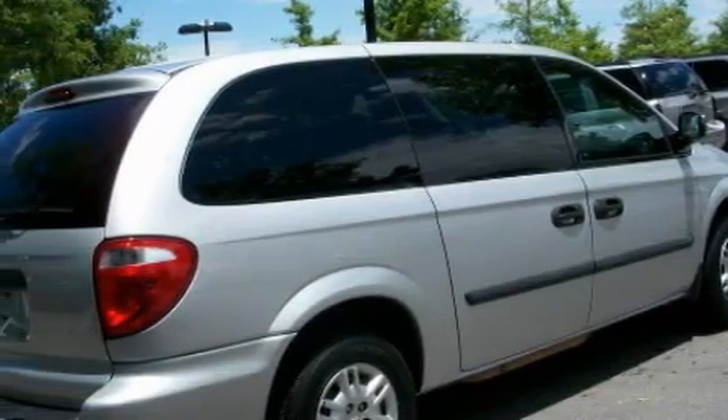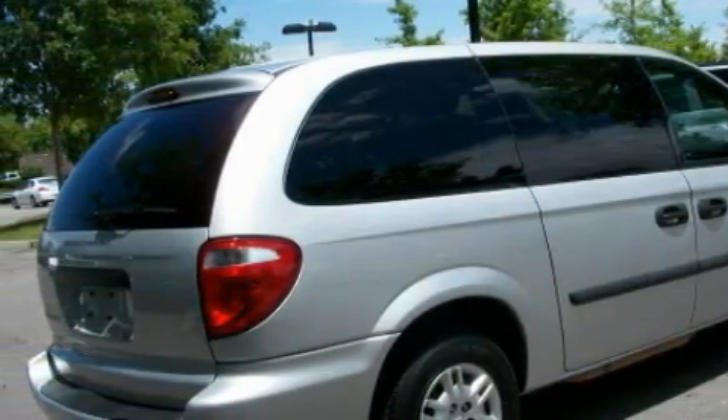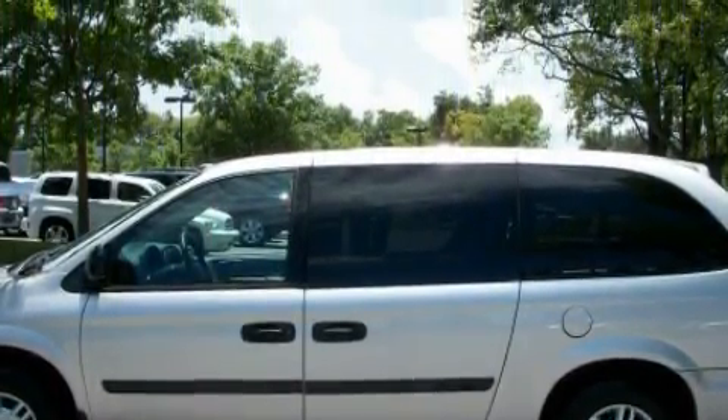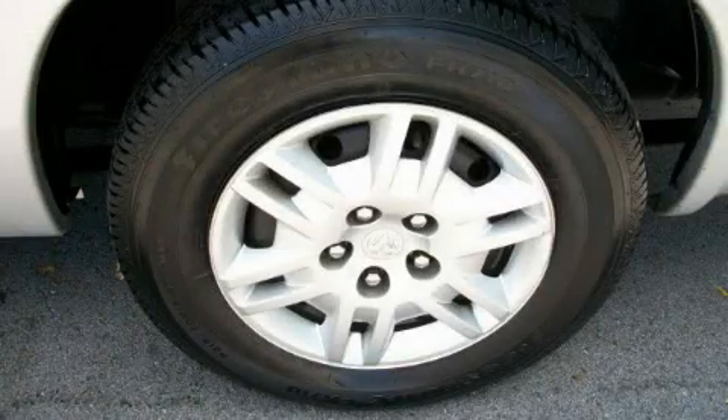Its top features include third-row seats, cruise control, a rear window defroster, a CD player, an anti-lock braking system, dual airbags, and this automobile's stylish design always looks great.